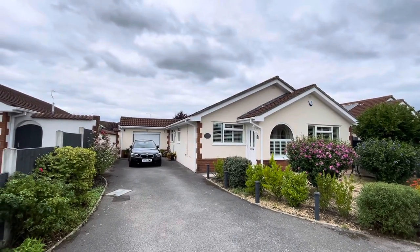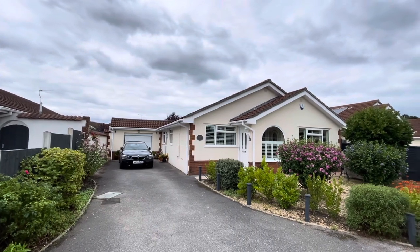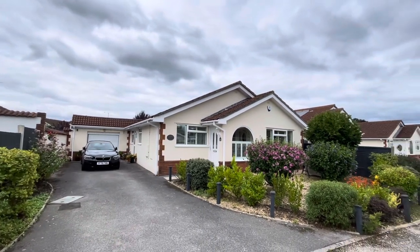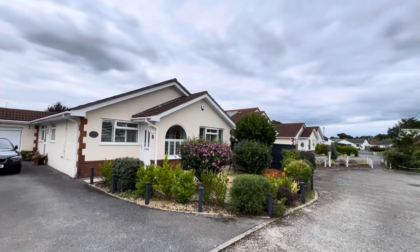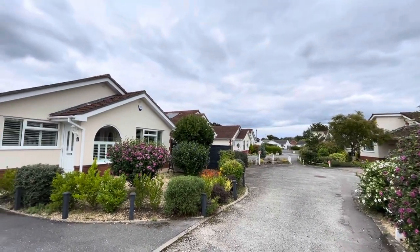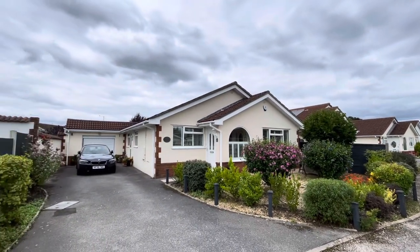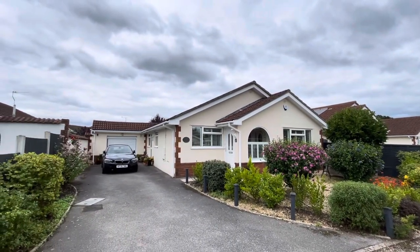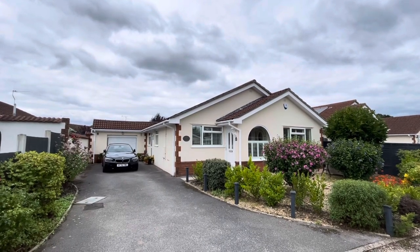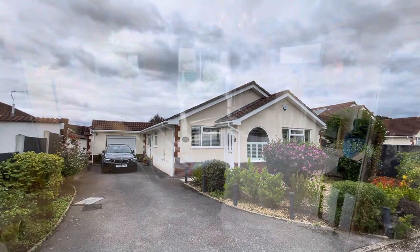Hello and welcome back to Dorset Property TV where today you find us in BH21, the very popular and established conurbation of Wimborne in Dorset. Quietly positioned towards the end of a cul-de-sac, this three-bedroom detached bungalow is beautifully presented throughout with well-planned and proportioned accommodation, including a conservatory to the rear and ensuite facilities to bedroom number one. If you're new to the channel, please consider subscribing — and without further ado, let's go and take a look inside.